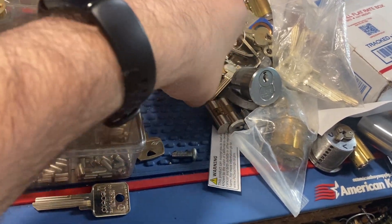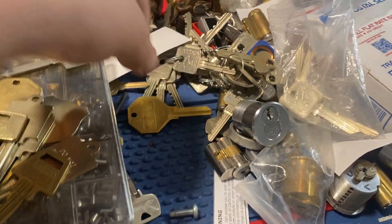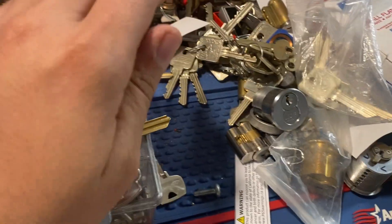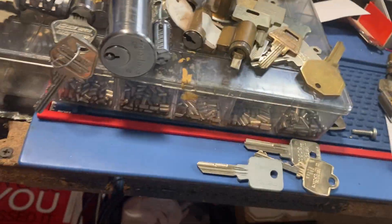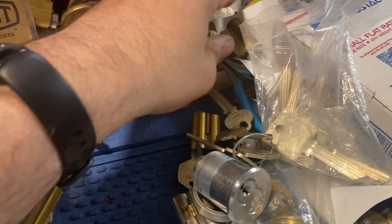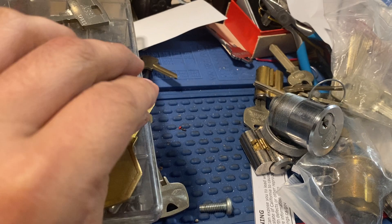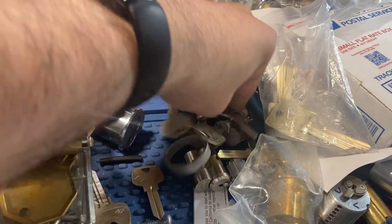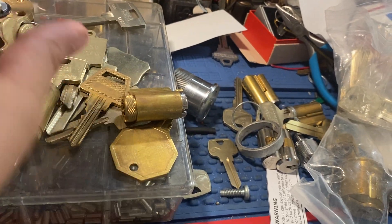Separating stuff for another video, so just bear with me. Okay, so this goes back on my ring — just trying to identify some things here. There's an RX cylinder — not sure if it's RX one, two, or whatever core mark that I was trying to ID. Okay, here are the blanks for that Corbin.